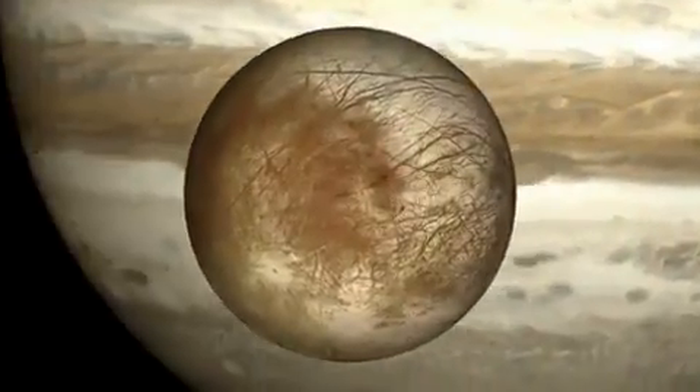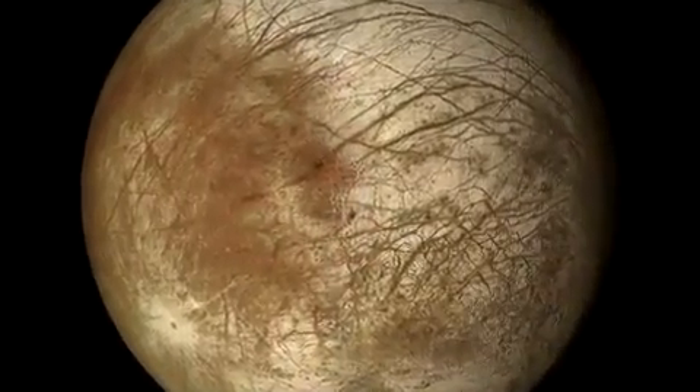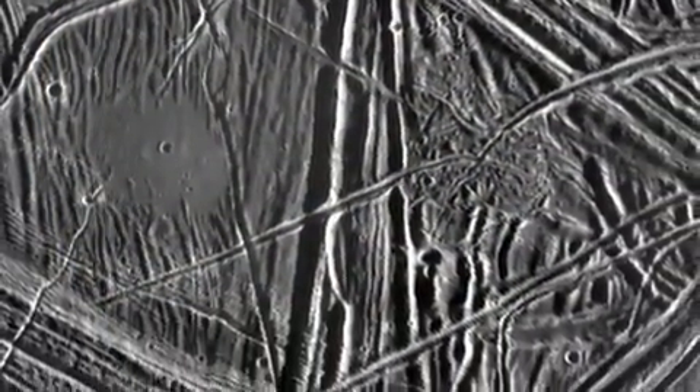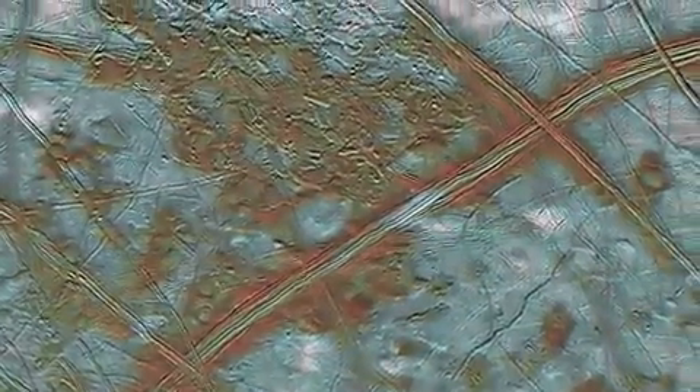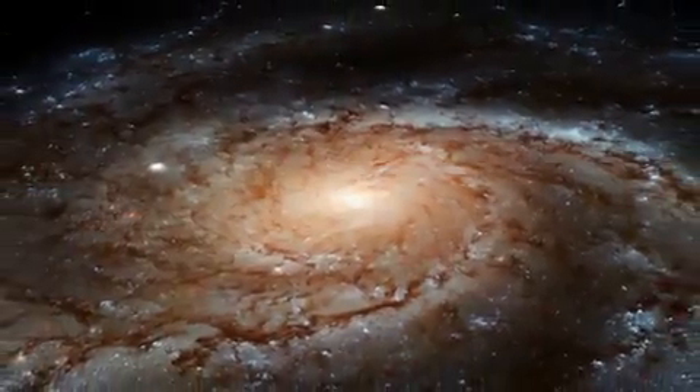Europa is so important because we want to understand: are we alone in the cosmos? If there is life on Europa, it almost certainly was completely independent from the origin of life on Earth. That would mean the origin of life must be pretty easy throughout the galaxy and beyond.